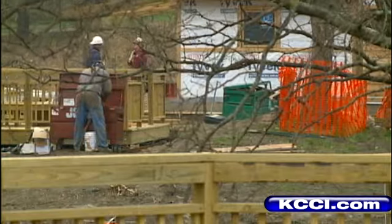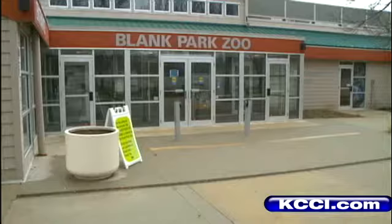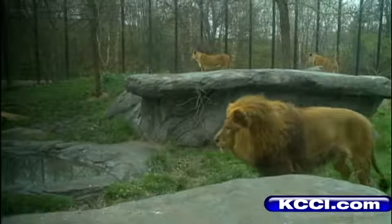The zoo will be exceptional. Our goal is to have an interactive immersion experience in every exhibit we do. So when you get done with our new Australian exhibit, you'll feel like you've been there. And later this summer, look for a new Africa exhibit — all designed to make the Blank Park Zoo bigger, better, and more entertaining.